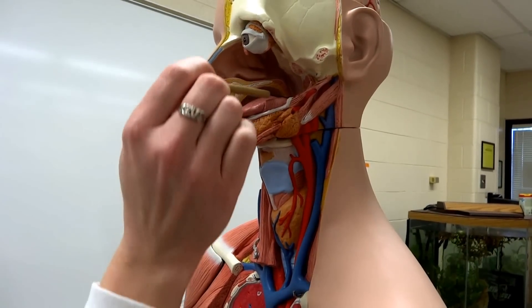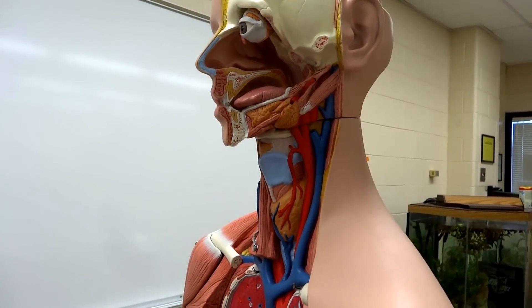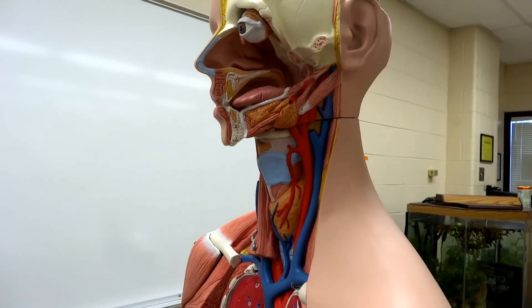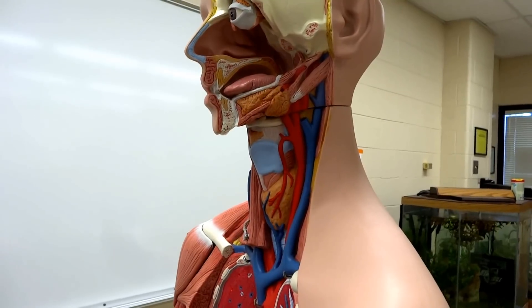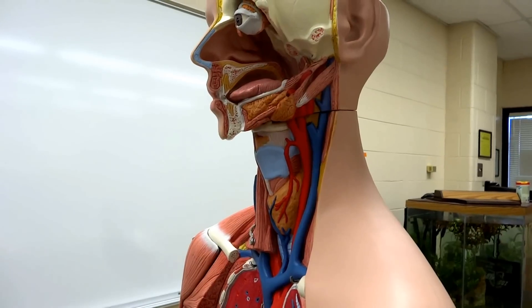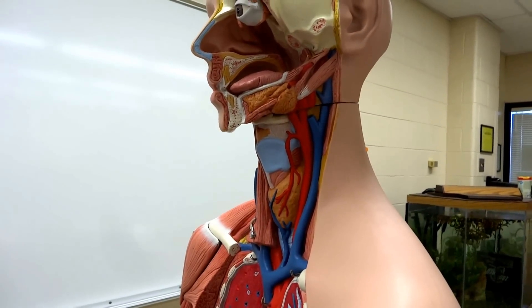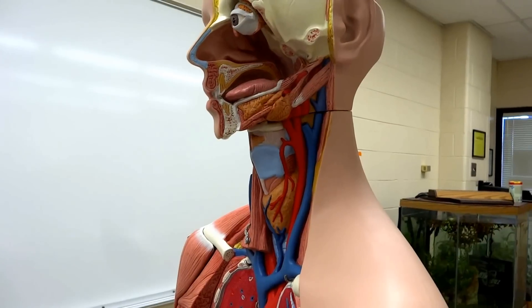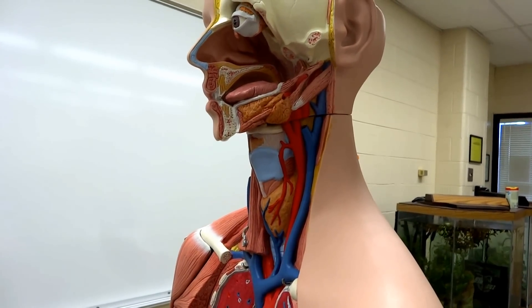Now, when you swallow, the bolus — which is that little food ball — is going to get passed back into the oropharynx as the uvula blocks your nose, protecting the nasopharynx so that the chocolate bar does not shoot out your nose. And the food is going to continue down through the oropharynx.